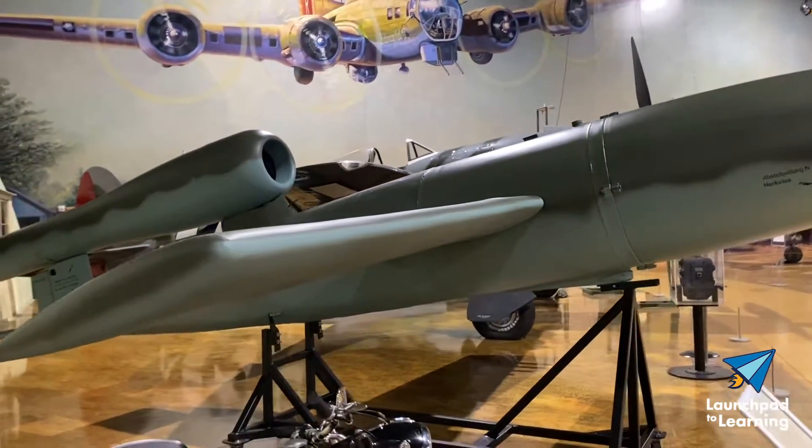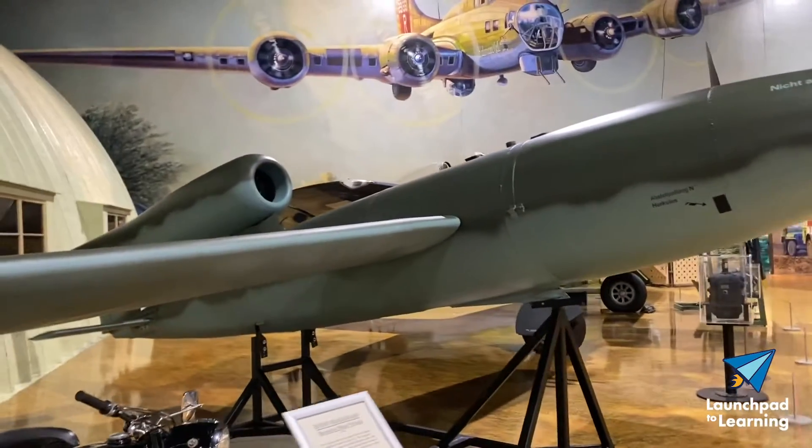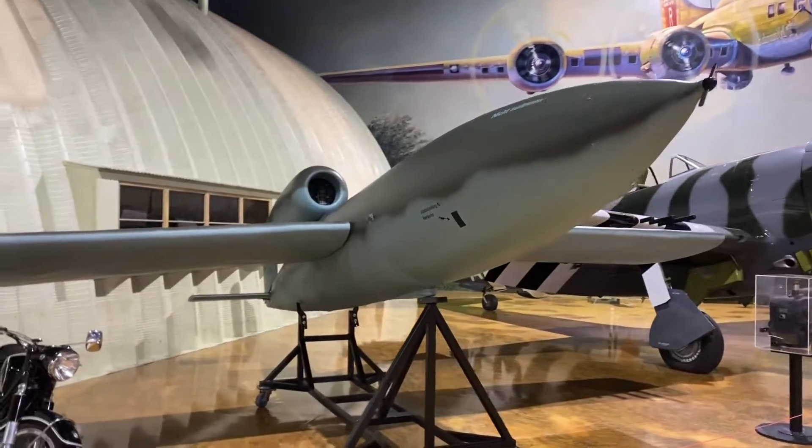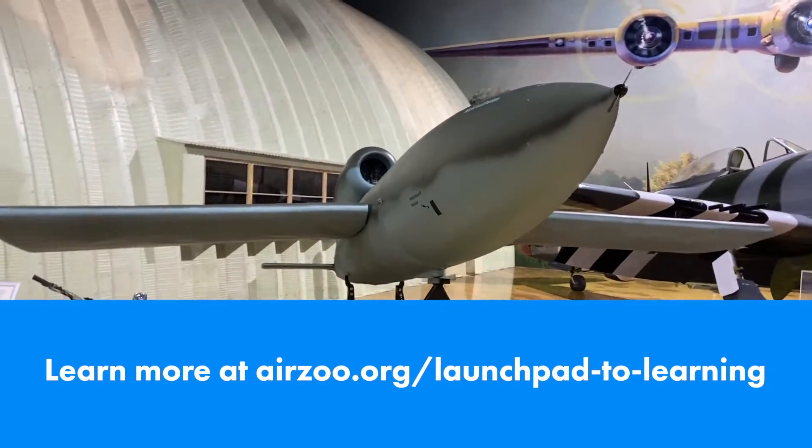Did you know that the V-1, on loan from the Smithsonian's National Air and Space Museum, was restored by the Air Zeus restoration team? Check out a video of the V-1 restoration, coming soon.